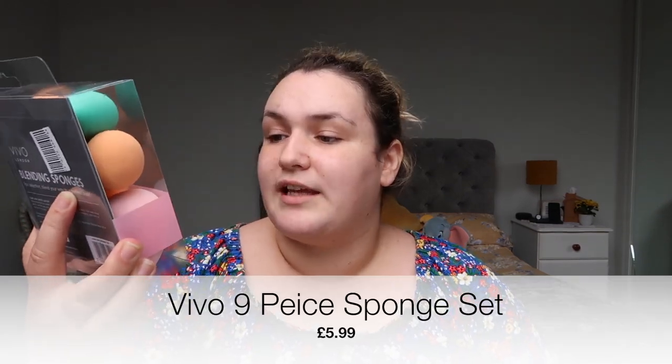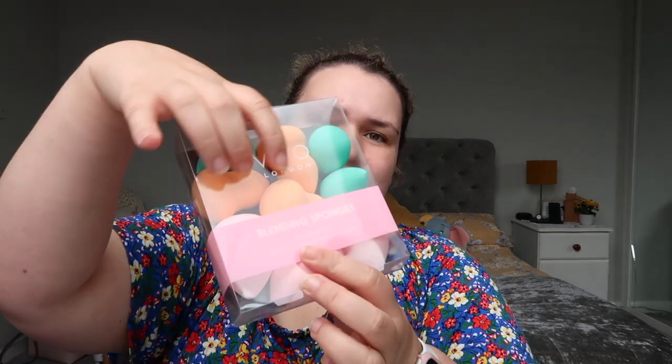Next is this bucket of beauty sponges — I love beauty sponges. I bought a nine-pack of blending sponges and I feel like you can never have too many. They're all different shapes: three small ones, three large ones, and then three of these weird shaped ones that kind of look like a corkscrew.